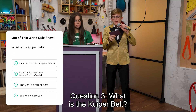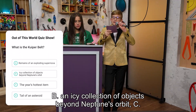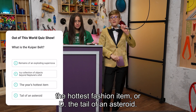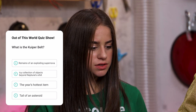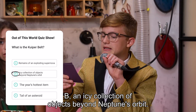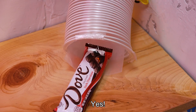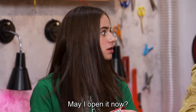You have one more chance. Question three. What is the Kuiper Belt? A. The remains of an exploding supernova. B. An icy collection of objects beyond Neptune's orbit. C. The hottest fashion item. Or D. The tale of an asteroid. I think it's B — an icy collection of objects beyond Neptune's orbit. Yes! You win an extra dark chocolate bar.